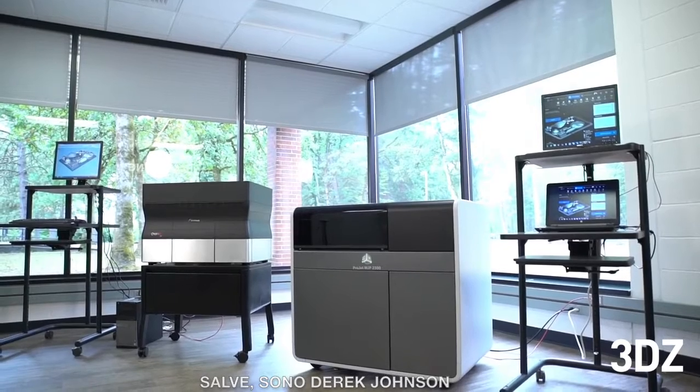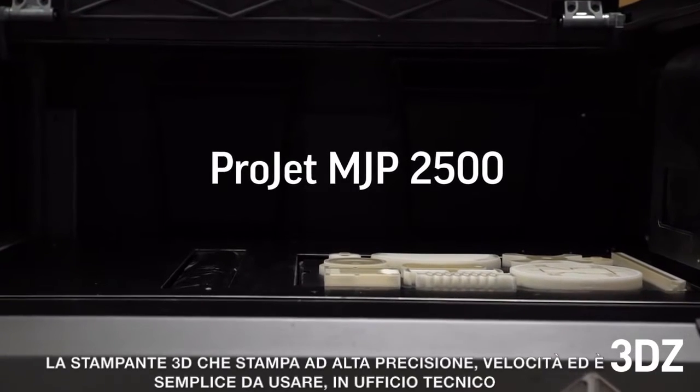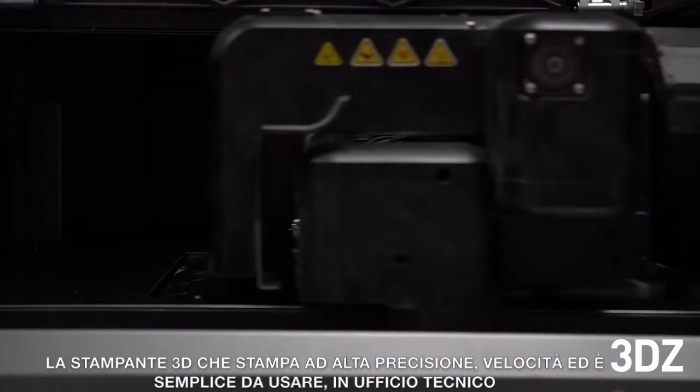Hi, I'm Derek Johnson, Director of MJP Product Management at 3D Systems. We're very excited about the new ProJet MJP 2500 3D printer that delivers precision, speed, and simplicity to your office or design environment.